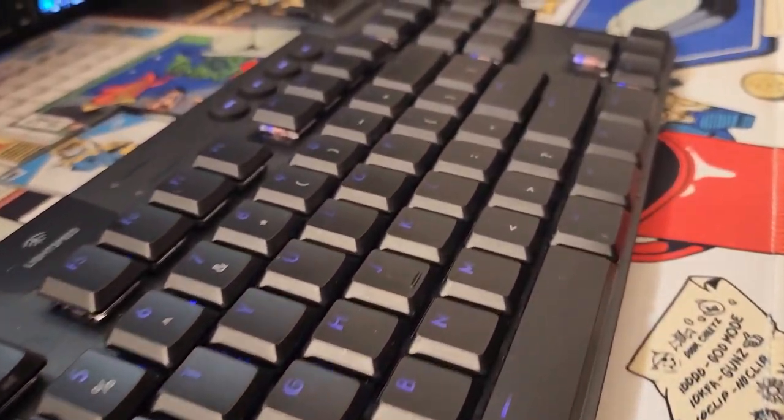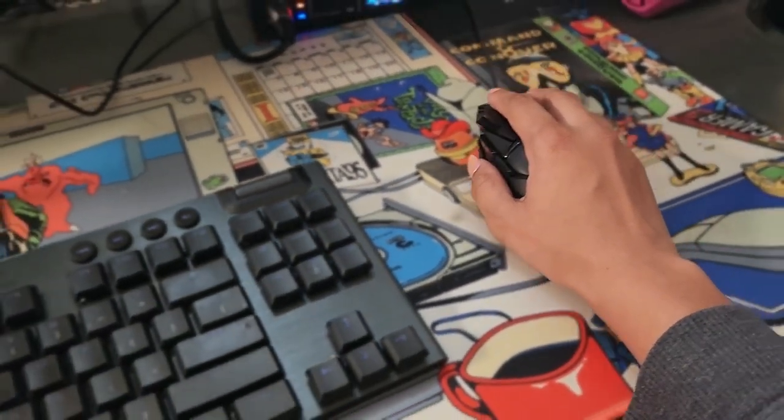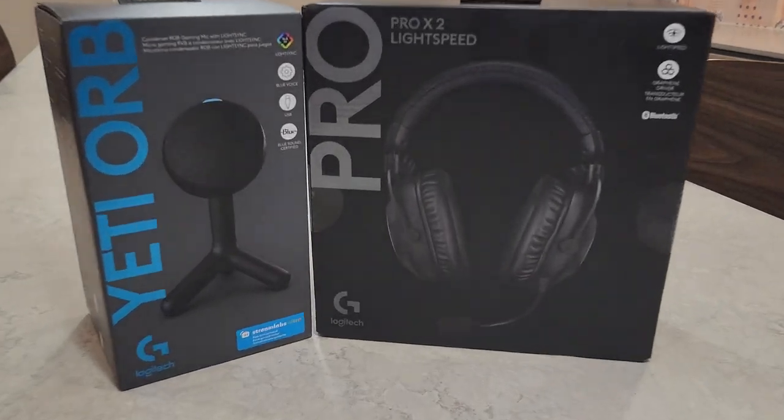Add that to the G915 TKL keyboard and G502 Lightspeed Mouse and control it all through the Logitech G-Hub. Get them now for the premier college experience.